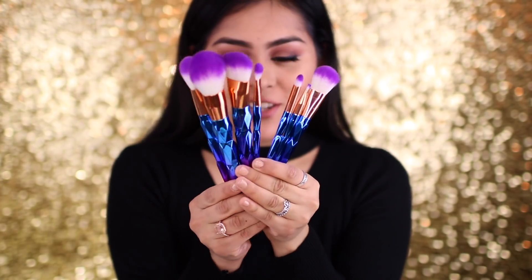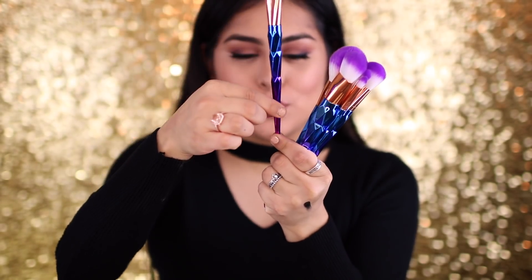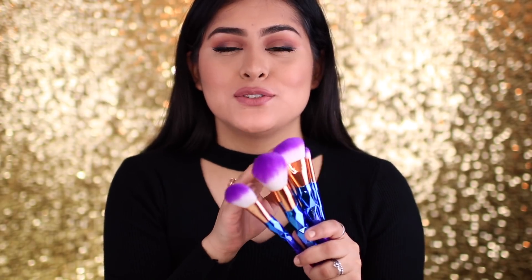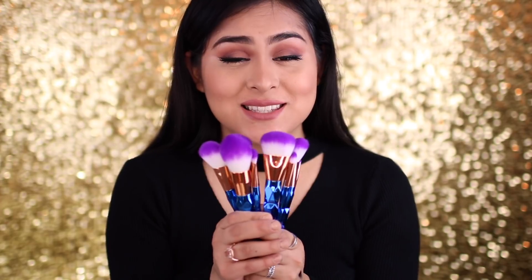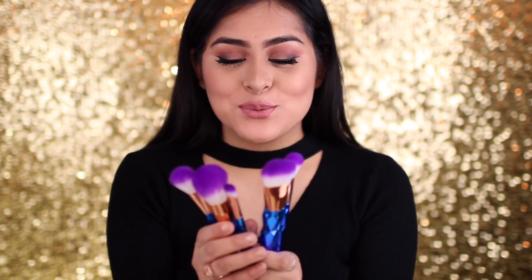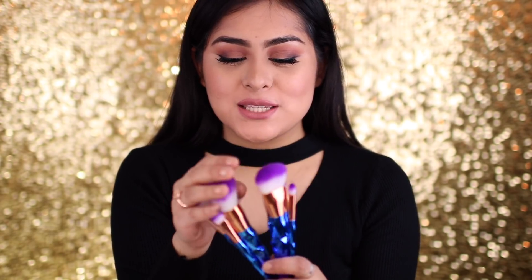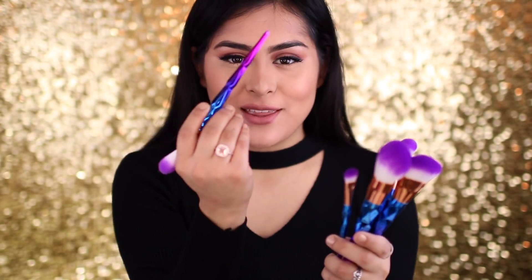Then I got these brushes — are they not the prettiest thing? They have an ombre effect on them from blue all the way to pink. You guys, if only you could feel how soft these brushes are for the price that they were — I am absolutely stunned and shocked. I cannot wait to try these, mostly as base brushes. They're super soft and I really like the detail that they have going on. I'm definitely going to be using these a lot.